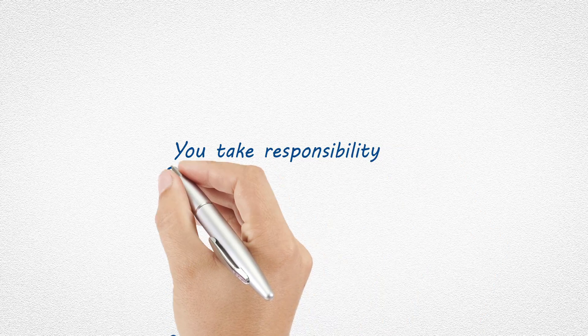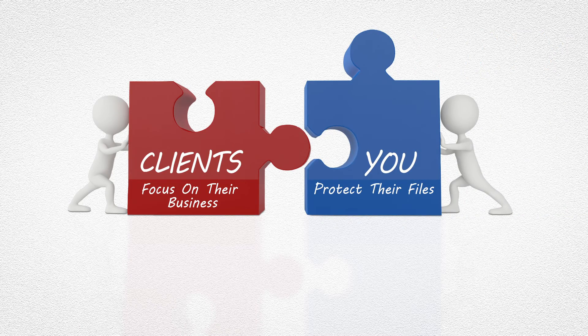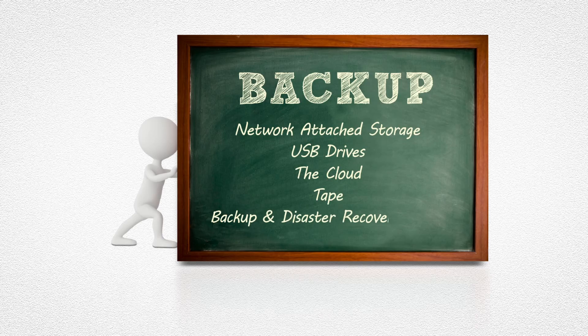As an IT professional, you take responsibility for your customers' data. This allows your clients to focus on their business while you concentrate on protecting their files. But there are many backup hardware and software options, including network-attached storage, USB drives, the cloud, tape, and BDRs, each coming with their own pain points.